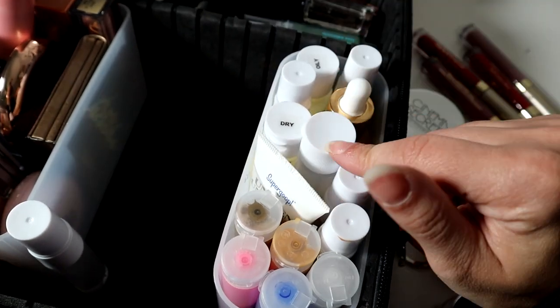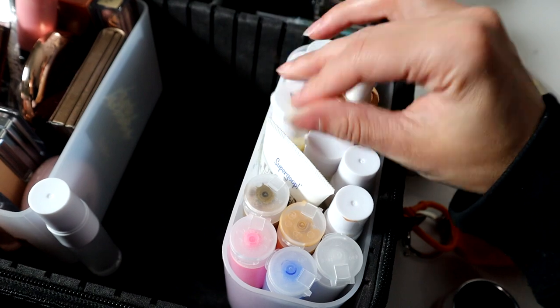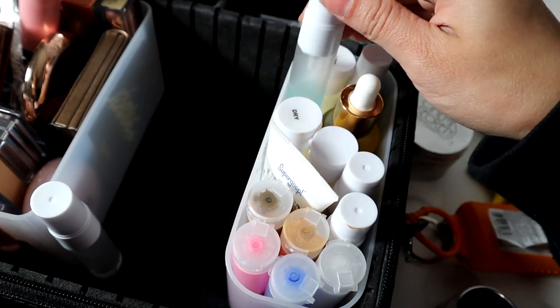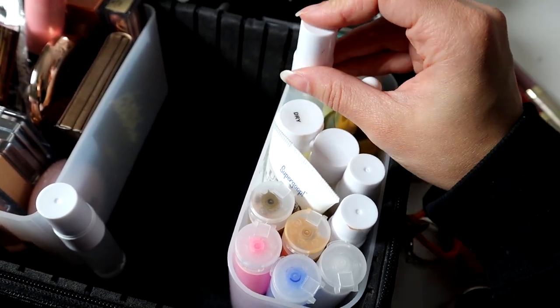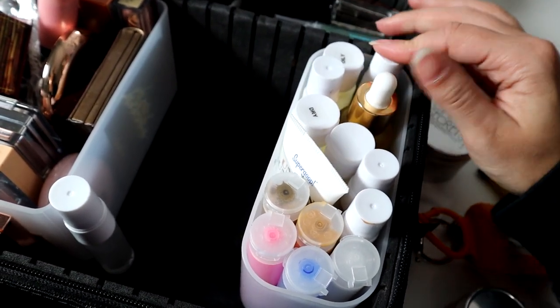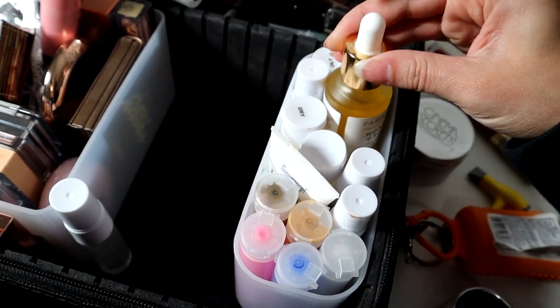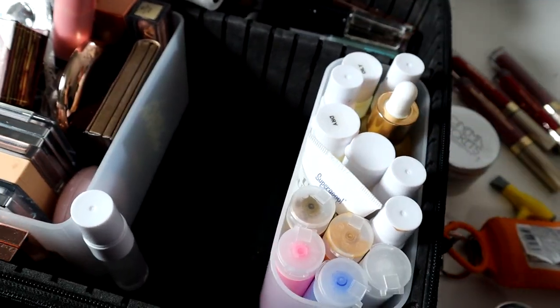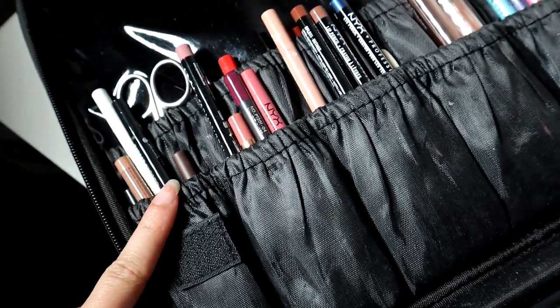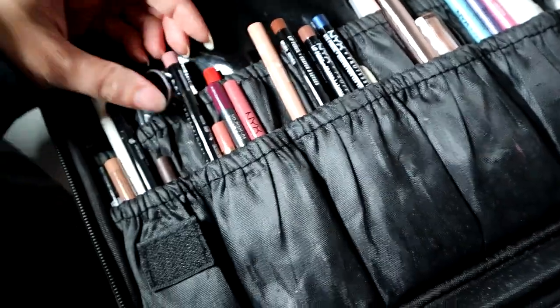I have color correctors from Face Atelier, sunscreen, setting sprays, oil control finish spray, Bioderma micellar water to clean eye makeup, Clinique moisturizer for dry and oily skin, Final Seal which I spray at the very end, alcohol to sanitize, and some oil drops to mix into foundation if you want a glowy dewy look.